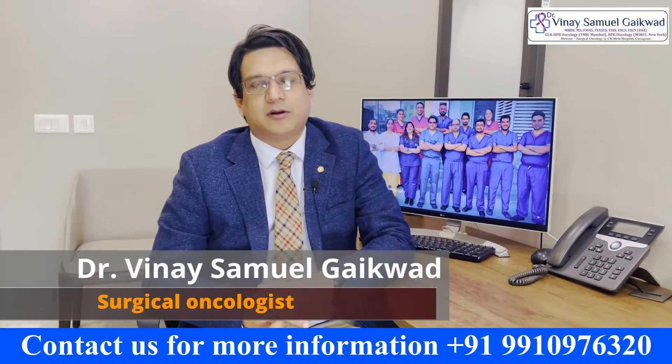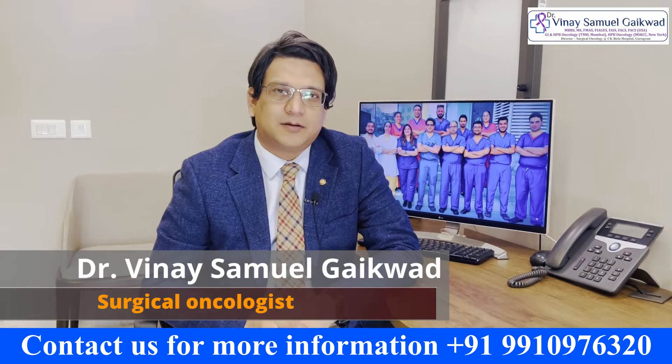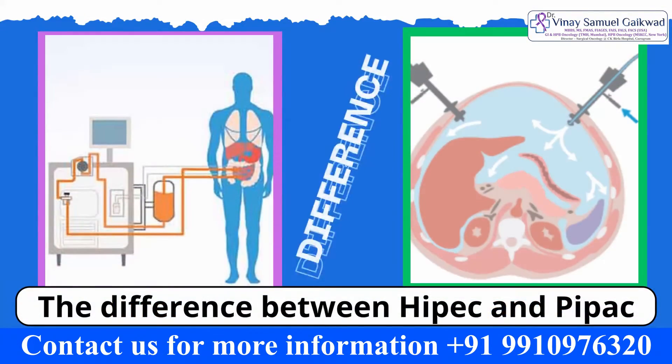My name is Dr. Vinay Samuel Gaikwad. I'm the Director of Surgical Oncology at CK Villa Hospital in Gurgaon. In this video, we're going to be talking about the difference between HIPEC and PIPEC.